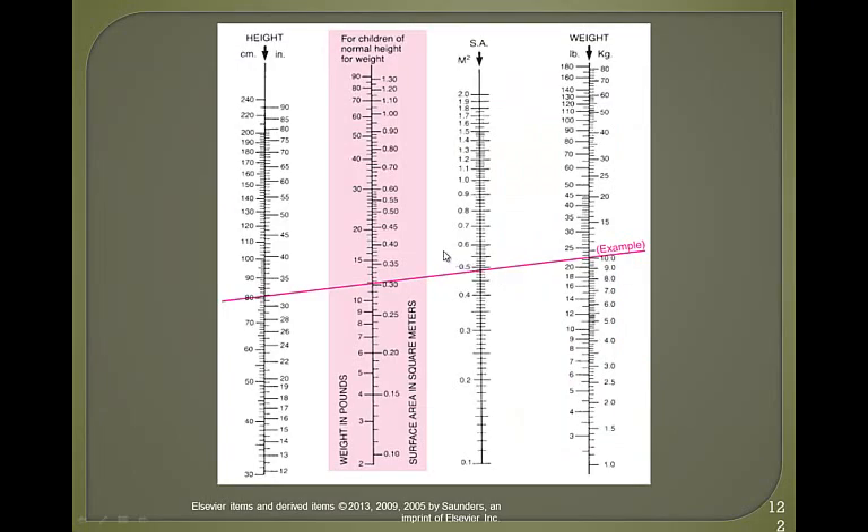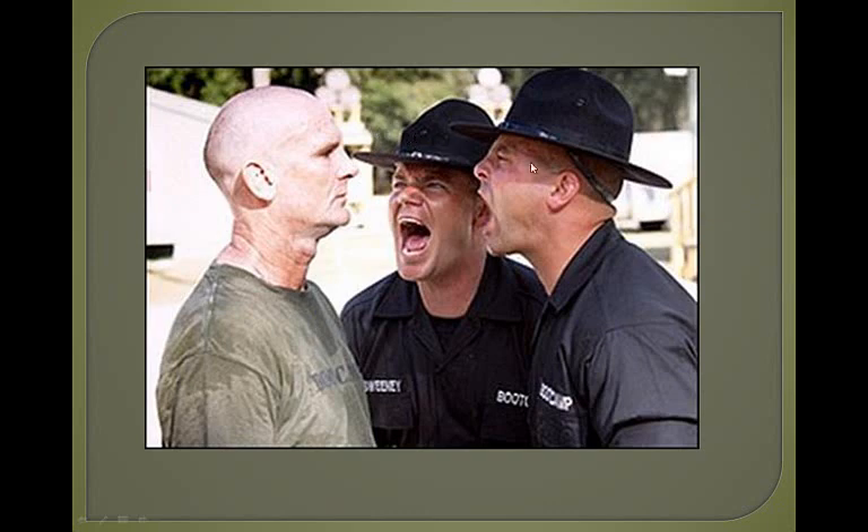The Broselow tape is sometimes used in the ER in emergency situations — it gives the physician a general idea of the patient's weight in pounds by lining up the tape next to the patient, helping approximate their weight. That is the end of your Pediatric Boot Camp. If you have any questions on any of the material covered, please let me know, and I will see you in Morgantown on Friday.